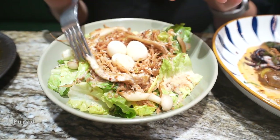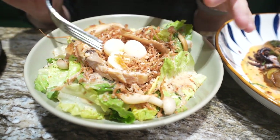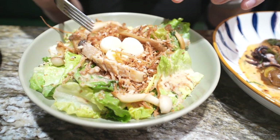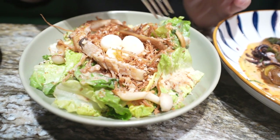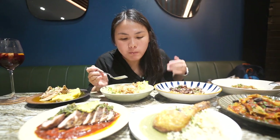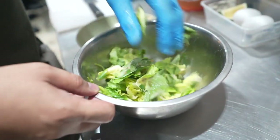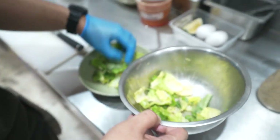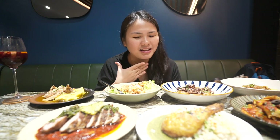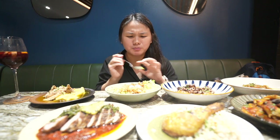Next, the pugad pugo salad. Pugo means quail egg — the main protein — and the fried enoki mushrooms are shaped to look like a bird's nest, which is pugad. It's topped with mixed greens and drizzled with roasted sesame dressing. I love how crisp and fresh the salad is — very vibrant greens, beautiful crispy texture from the enoki, and that roasted flavor from the sesame, almost like a Japanese sesame dressing. With the presentation and the soft boiled quail egg, very creamy inside — really good.